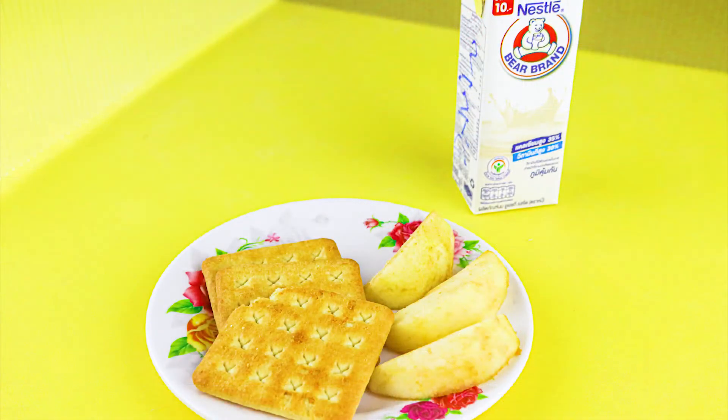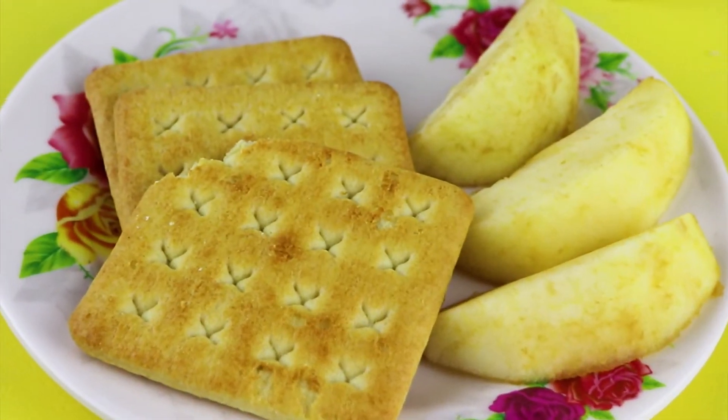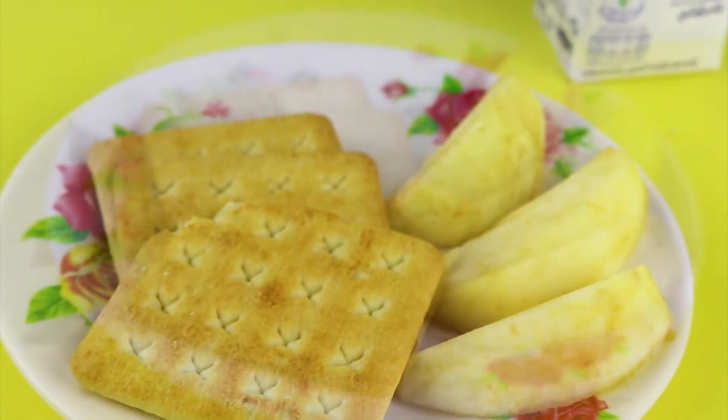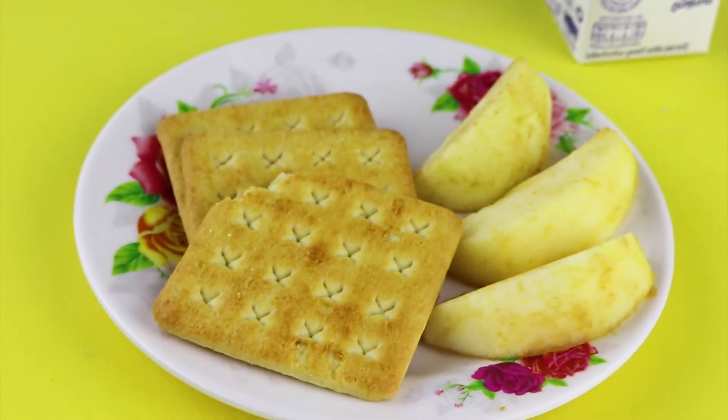Our second morning class is at 10.30 and we have another afternoon class at 2 o'clock. We have two snack break times throughout the day. The first snack break is after our first morning class where students will have a milk box or a juice box brought from home and the school will provide some fruit. The second snack break is in the afternoon just before pickup time where again students will have their milk or juice from home and the school provides a snack.